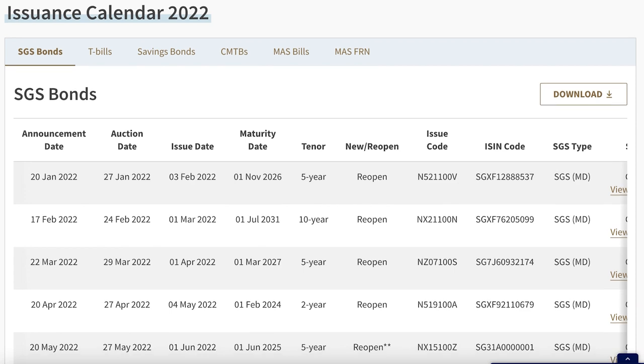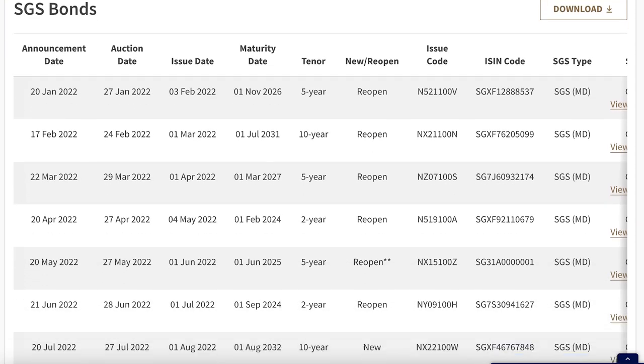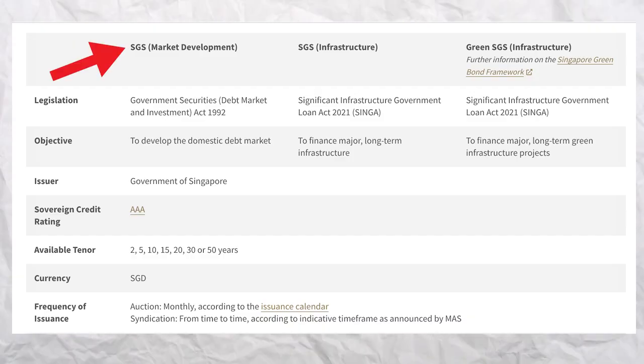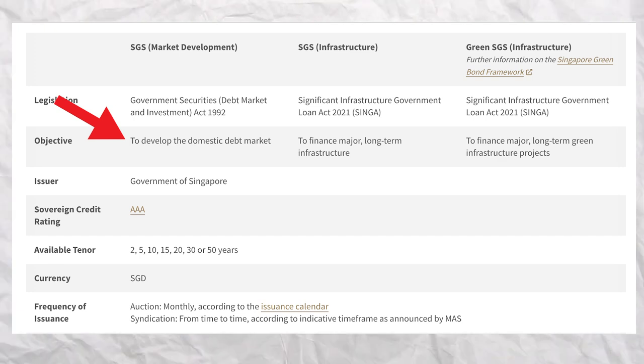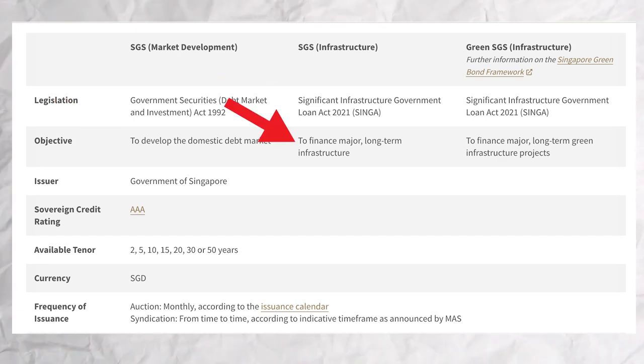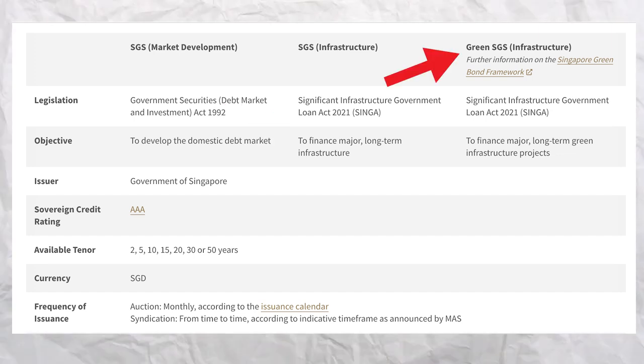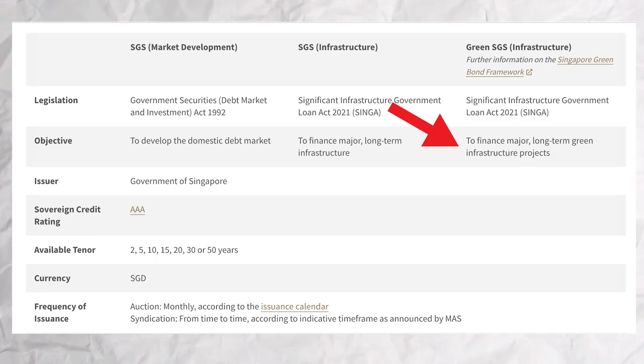Not many people know that SSB interest rates actually come from SGS, so let's talk about SGS next. Similar to SSB, SGS is issued every month, but each issue has different years to maturity, ranging anywhere from 2 years all the way to 50 years. Each issue has different objectives — the most common one is market development, where it's used to develop the domestic debt market; infrastructure, where it's used to finance infrastructure projects; and the recently launched Green SGS, which is used to finance green infrastructure projects.